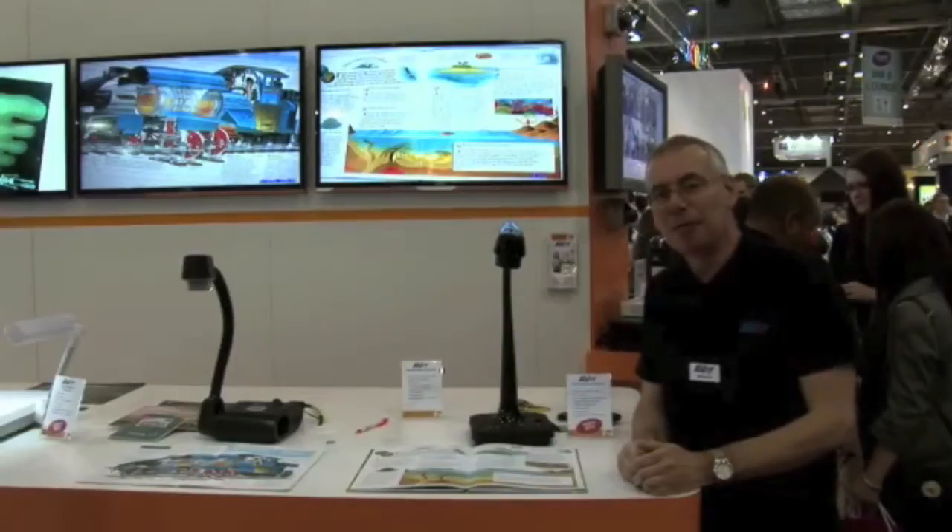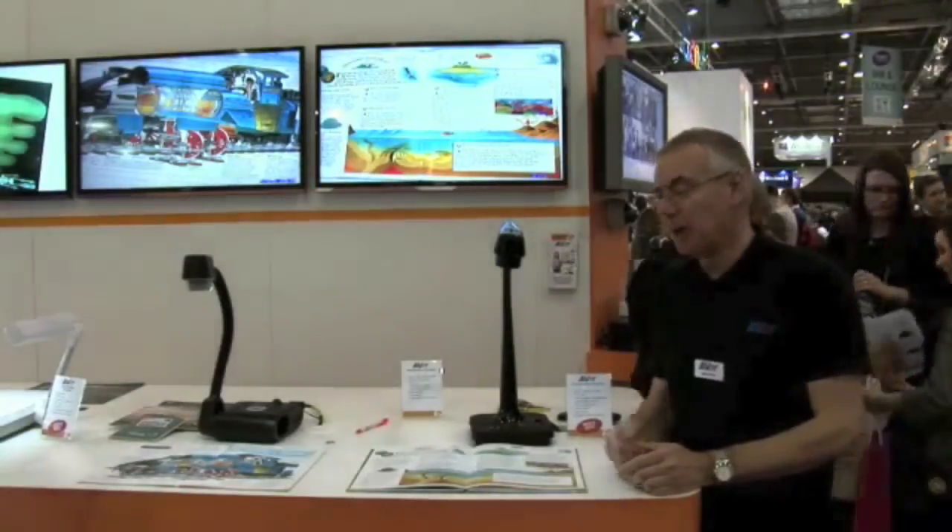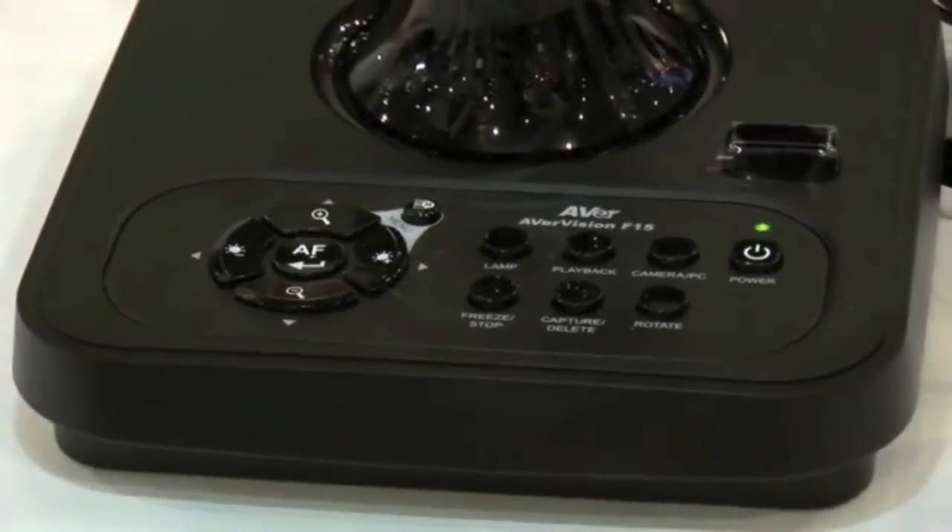Hi, I'm Nigel Roberts from Ava Information. I'm here today to show you our new F15 entry-level visualiser.